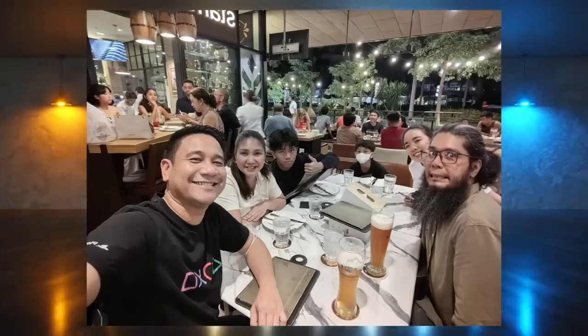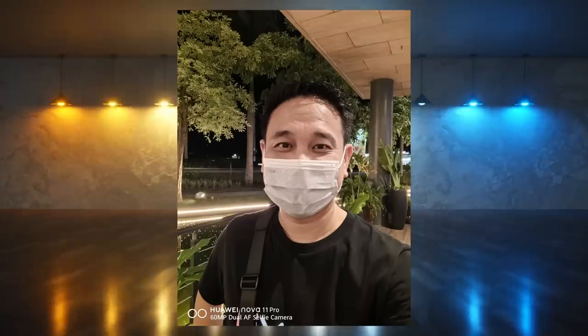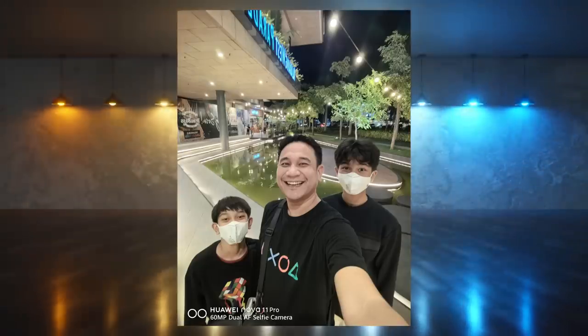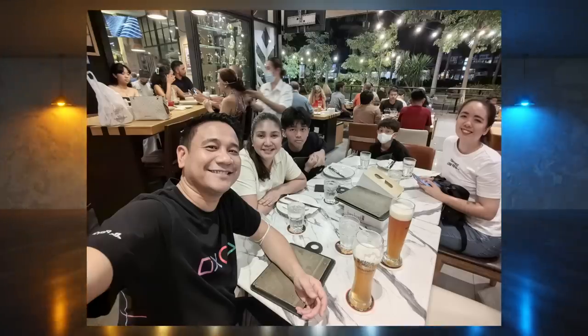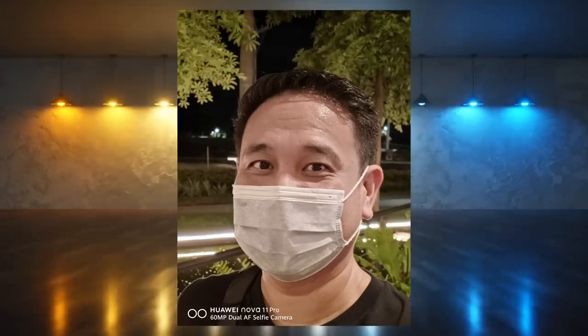What XD Portrait does is it enhances the portrait by smartly processing highlights and shadows. Nakakatulong ito sa quality ng range ng photo by contrasting light and shadow, creating a sense of depth and dimensionality in your photos. Sa madaling salita, hindi mukhang flat yung selfie mo with the Nova 11 Pro. Kung dati available lang yan sa rear camera, ngayon available na rin siya sa selfie camera. Meron din itong beauty effects para kung gusto mo ma-improve pa lalo yung quality ng face mo.